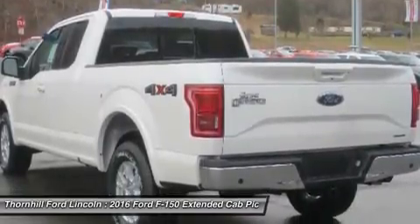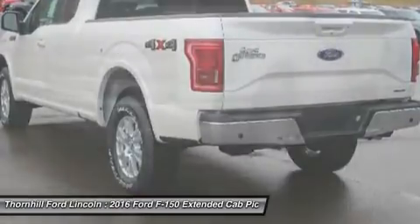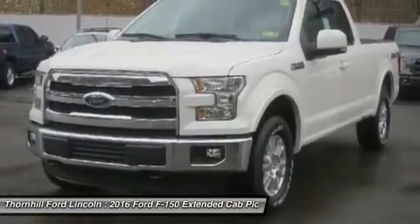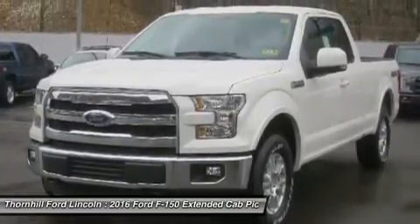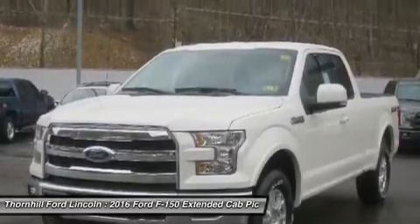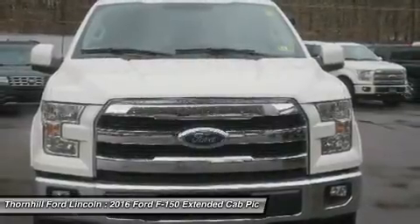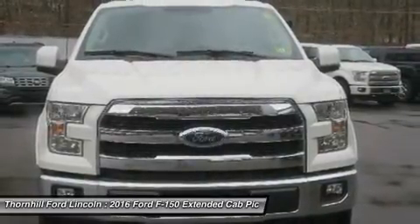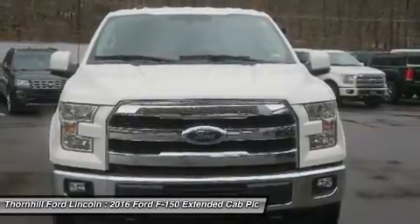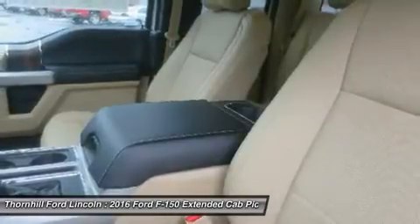The 3.5L Ti-VCT V6 is engineered to handle demanding everyday jobs and has a 5% better power-to-weight ratio than the previous 3.7L V6, towing up to 7,600 pounds. The 3.5L V6 puts out 283 horsepower and 255 lb-ft of torque. The available 3.5L EcoBoost power ratings are quite impressive at 365 horsepower and 420 lb-ft of torque.